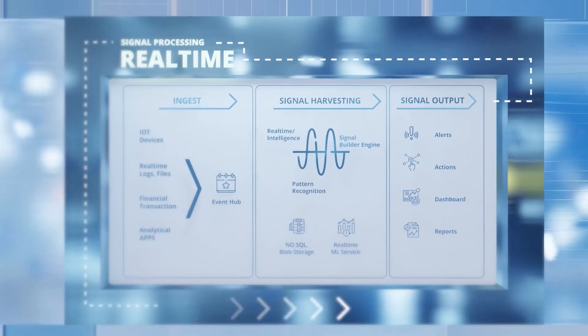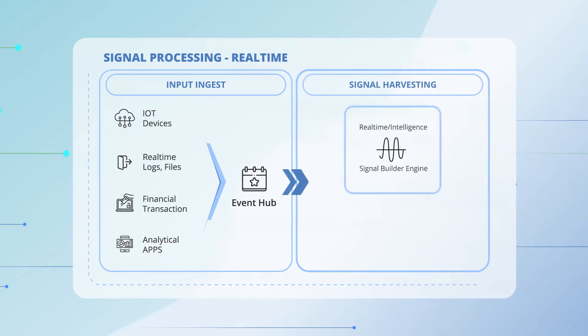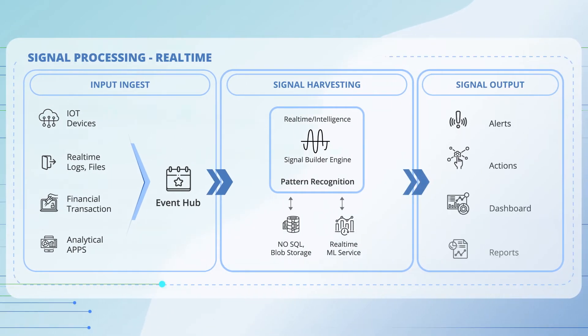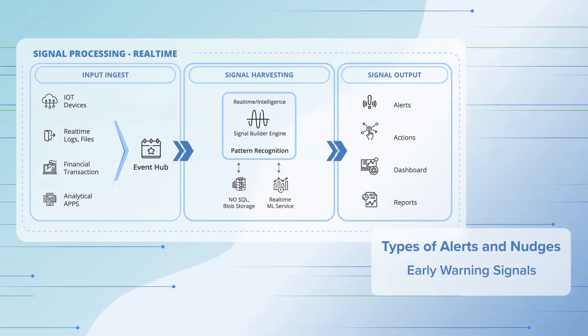Inspect streaming data in real-time with modern technologies, identify patterns that can be used as signals, trigger actions and nudges which can be sent to external systems. This enables a collaborative response to events of interest.